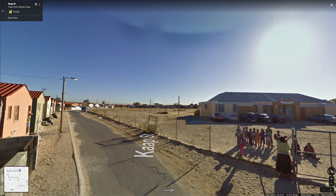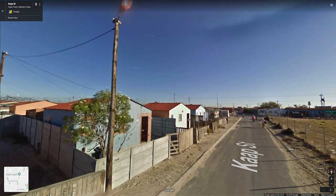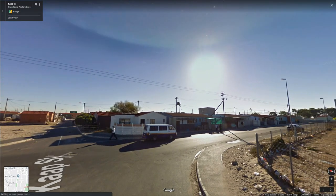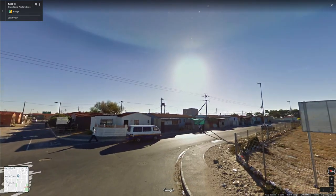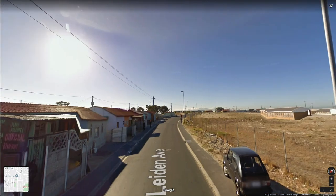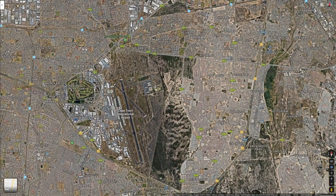A school, it looks like — or daycare maybe, but I assume a school. Looks like they have good electricity here, so that's always very important. More clear days, bright clear skies.